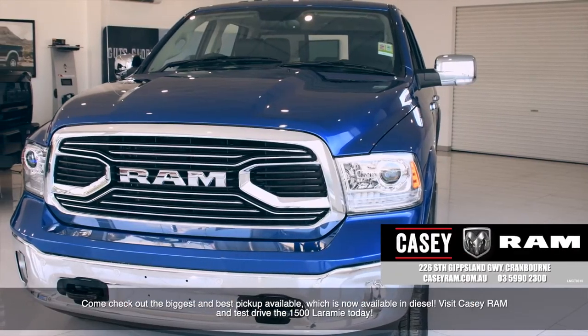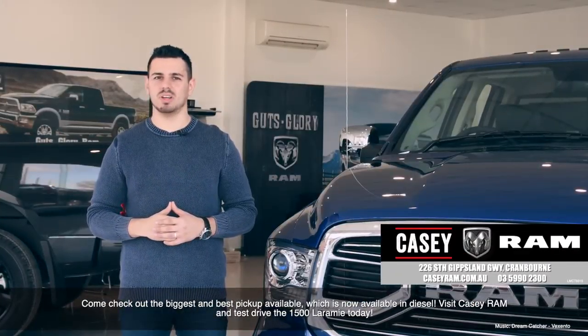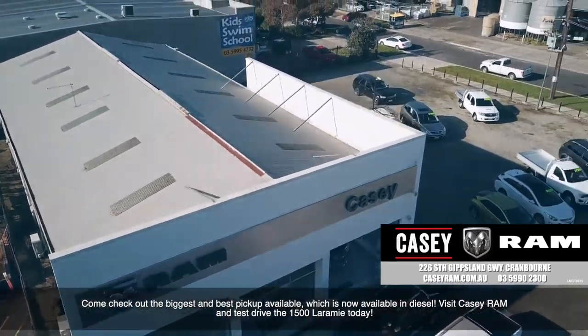Come check out the biggest and best pick-up available, which is now available in diesel. Visit KC Ram and test drive the 1500 Laramie today.